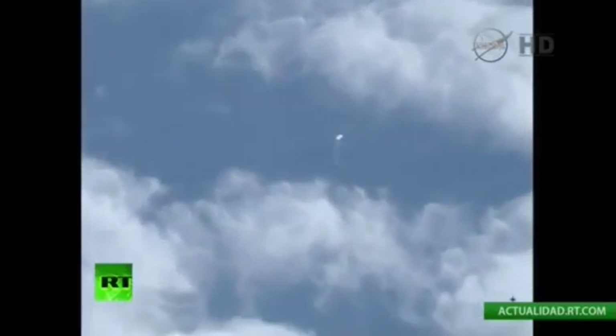Inside the launch abort system facility, from a waypoint over the Pacific Ocean — there is your new spacecraft, America. The launch abort system would pull astronauts away from the rocket if a problem arises during launch. Main chute deployed.